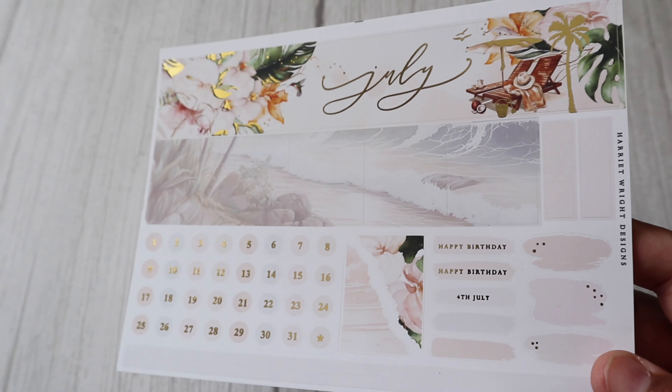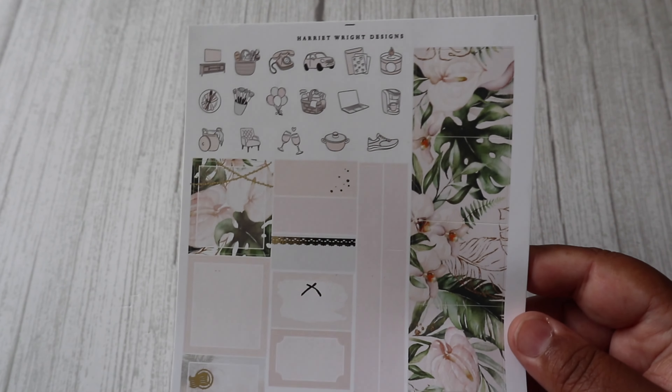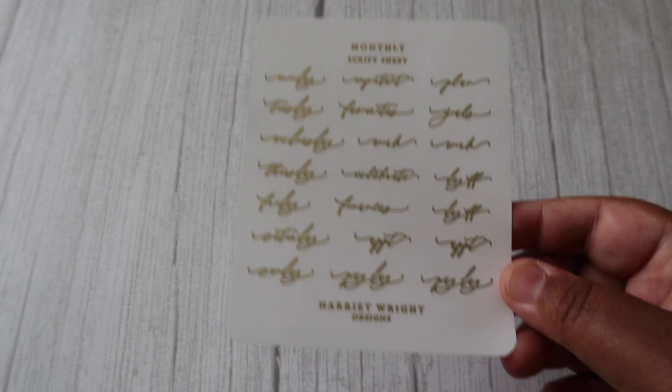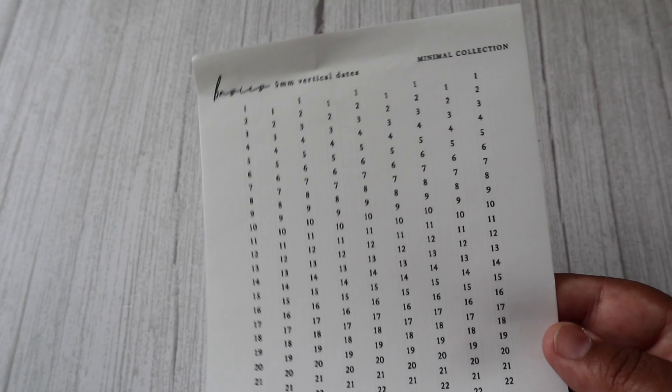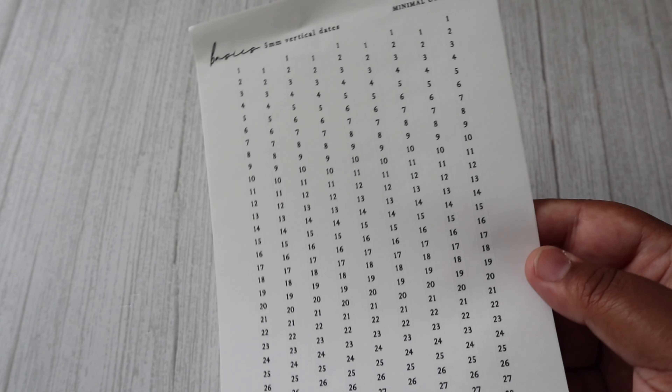I always pick up the B6 monthly kit as well, and I use this on my notes pages. Now these are from the Basic Collection — these are 5mm vertical dates and these are for my B6 Tommy or River Notebook. I've got a vertical set and a horizontal set.